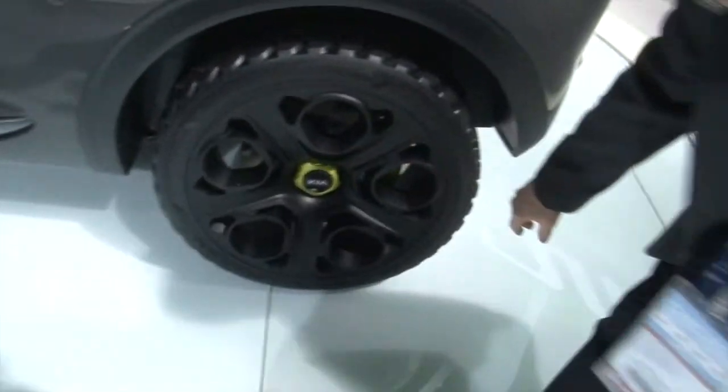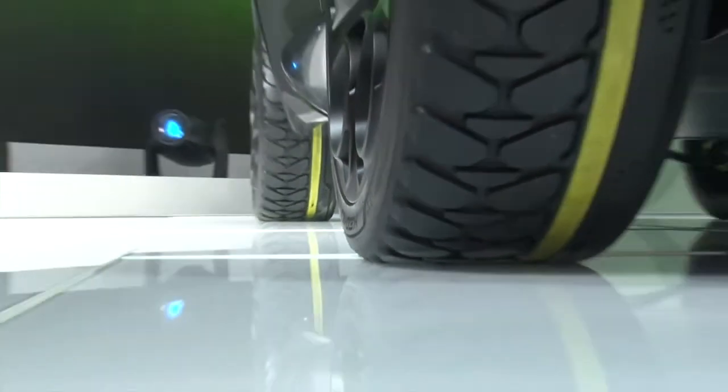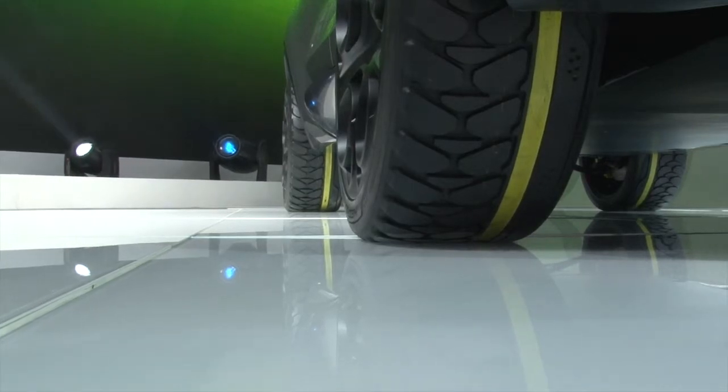We've got a little burst of green here, and the tires — check out the cool tires we've got here with the stripe on them. Obviously not something you'd see out on the street, but it's a lot of fun.